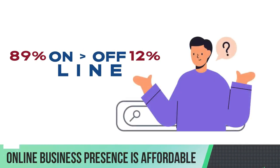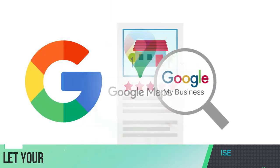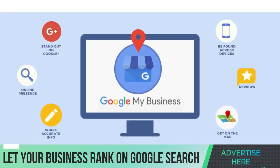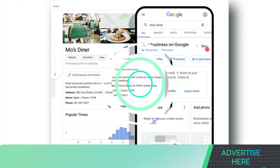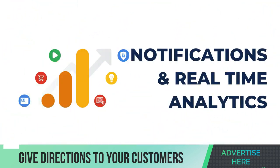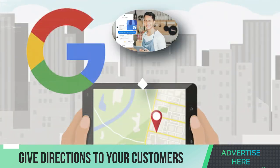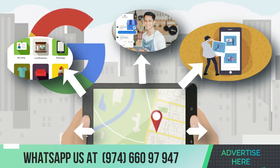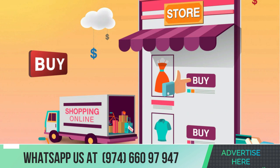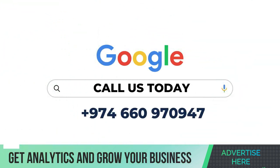Online searches for companies are more common than offline searches, therefore it's critical to make sure your local company listing is prominently shown on Google and Google Maps. With a business profile, you can learn more about how clients found your company and use this information to expand your clientele. A business profile will provide real-time notifications and monthly insights, assist your company's SEO rank first among its rivals — premium choices all without charge — with services, pictures, videos, unique categories like your service region, the brands you offer, and directions and incentives to entice visitors to make a first-time or recurring purchase. You can make your listing stand out — reach us at +97466097947 to incorporate your business into Google Search Engine Optimization.